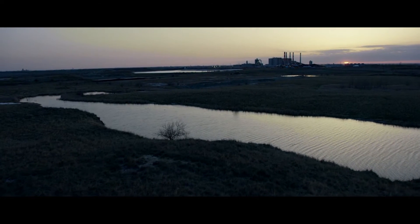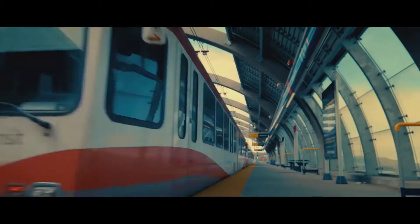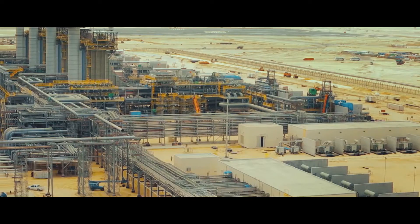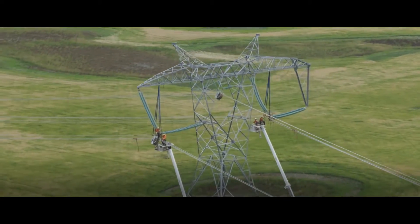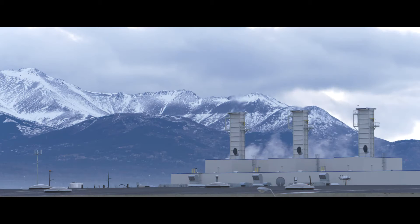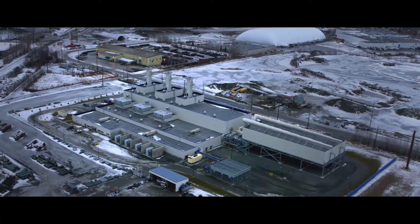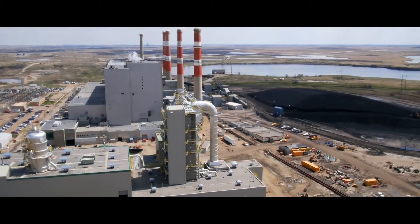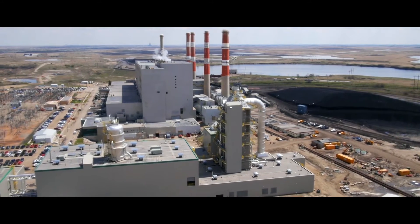Founded in 1911, SNC-Lavalin is one of the leading engineering and construction groups in the world and a major player in the ownership of infrastructure. From offices in over 50 countries, SNC-Lavalin's 40,000 employees provide EPC and EPCM services to clients in a variety of industry sectors, including oil and gas, mining and metallurgy, environment and water, infrastructure and power.